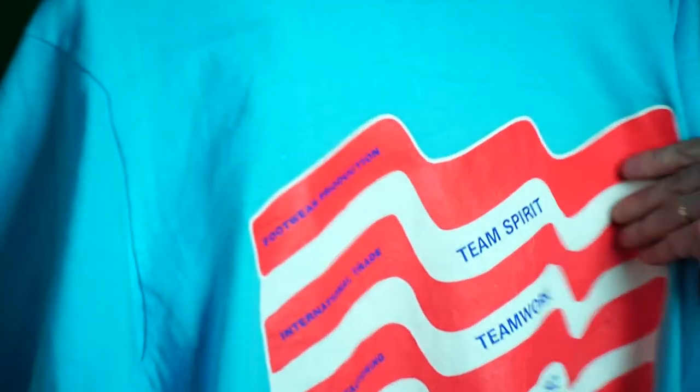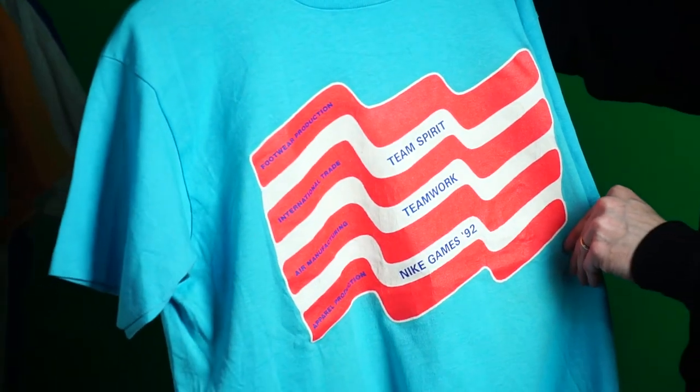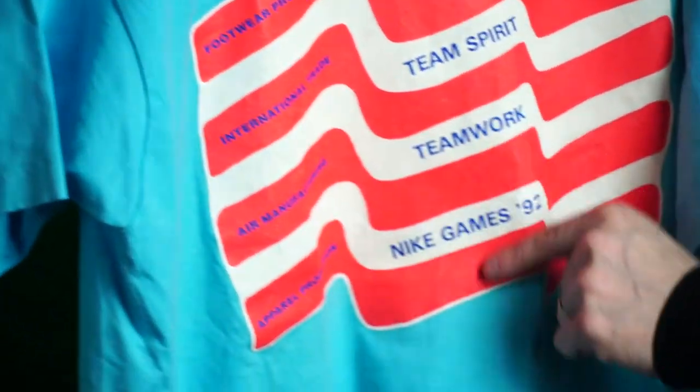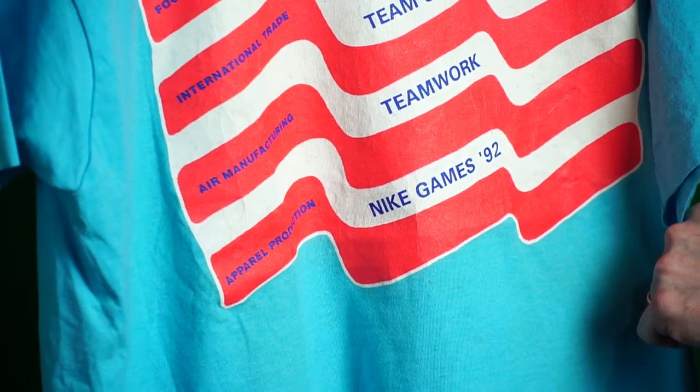Next up: a flip on the US flag — 'Team Spirit, Teamwork.' Nike Games 1992. Cool light blue tee. Departments: footwear production, international trade, air manufacturing, and apparel production.